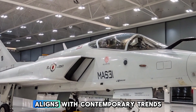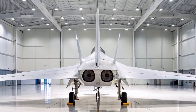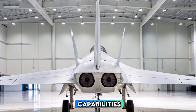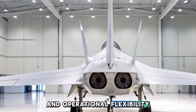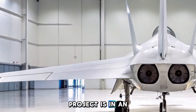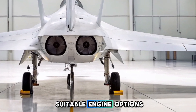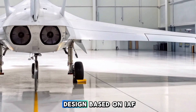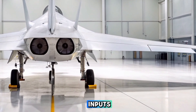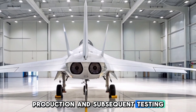This integration aligns with contemporary trends in Manned-Unmanned Teaming MUMT, aiming to enhance mission capabilities and operational flexibility. As of April 2025, the HLFT-42 project is in an advanced stage of development, with HAL actively seeking suitable engine options and refining the aircraft's design based on IAF inputs.